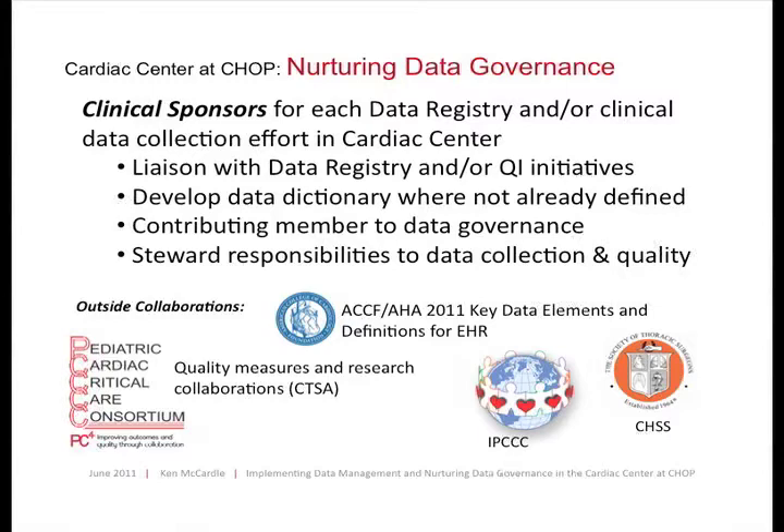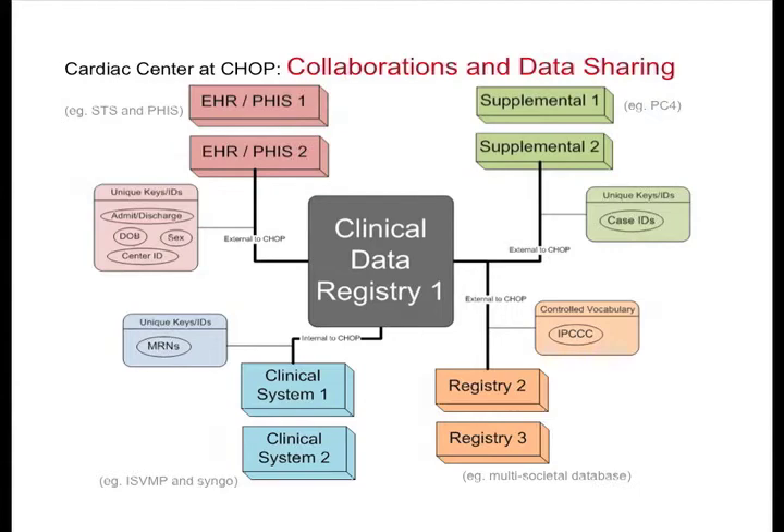Many of our clinical sponsors are also on national boards for some of these registries. We have a clinician from CHOP on the IPCCC boards. I'm on a couple of these boards as well, including a task force with the American College of Cardiology and American Heart Association developing a white paper for the key data elements applicable to the pediatric and congenital heart disease patient. We also have a new consortium — PC4 — that started as a clinical and translational science award and is looking at quality measures and helping with research collaborations.